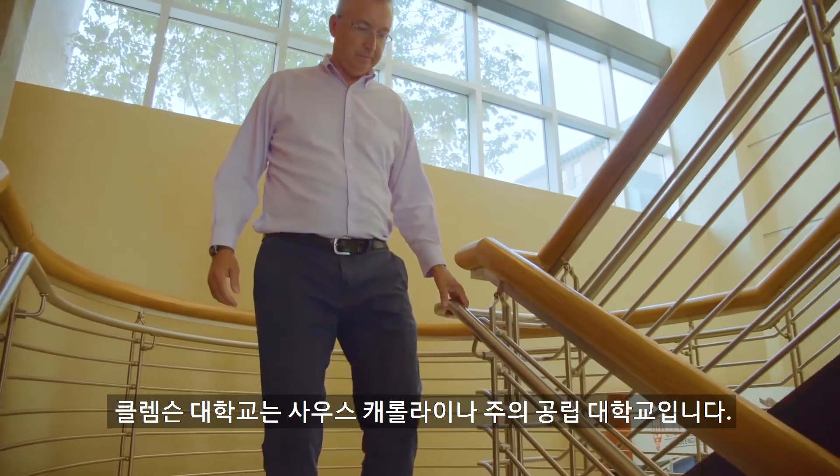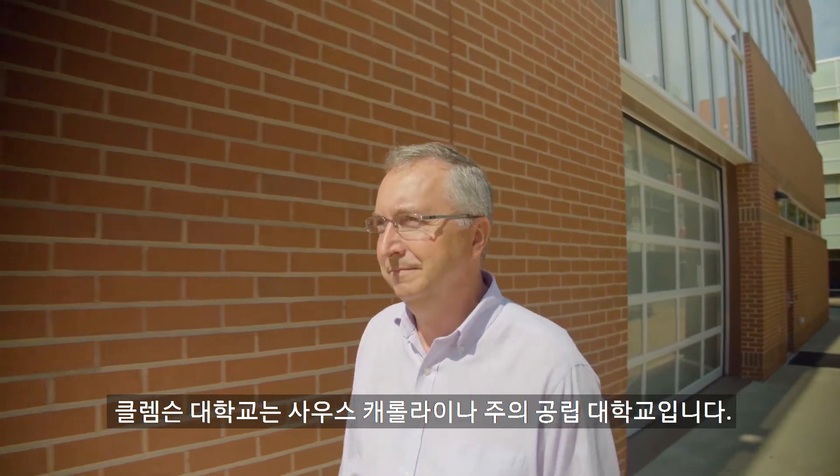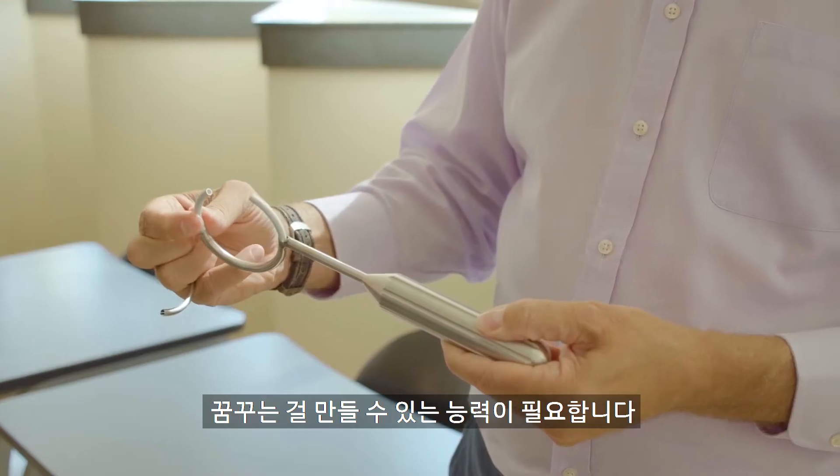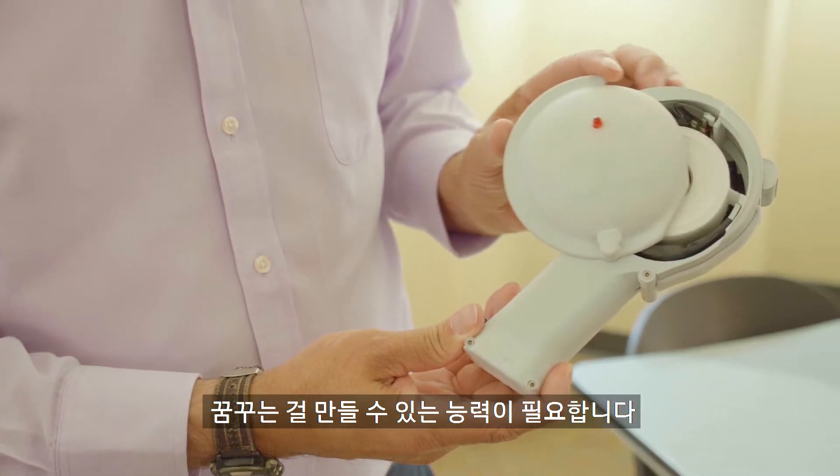Hudson University is a public institution in South Carolina. As engineers, we have a lot of great ideas, and in order for us to be able to realize those, we need an ability to see what we're dreaming.